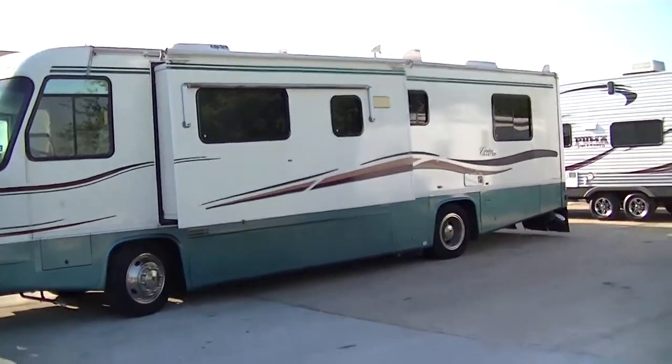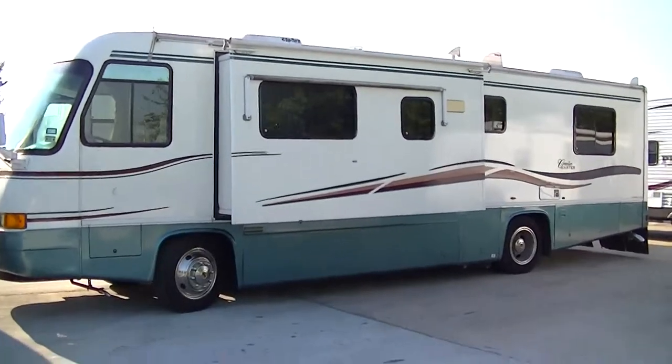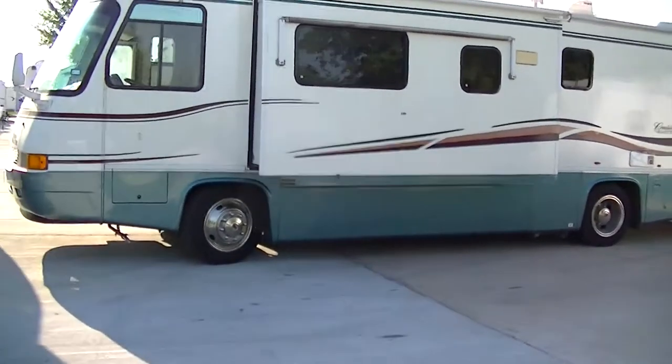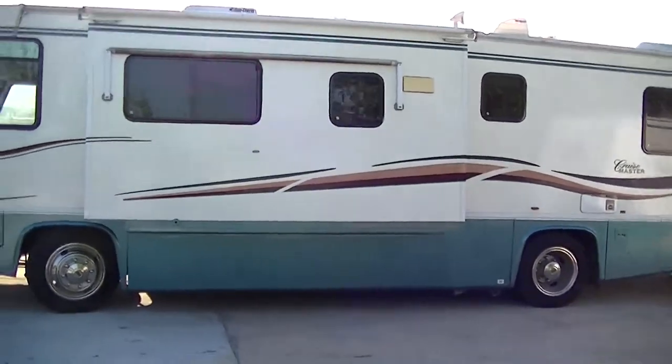Howdy, this is Bob Barker. This morning I'm out here at Budget RVs of Texas to introduce to you the Cruise Master by Georgie Boy. This big old Class A is just super fine and ready to roll.